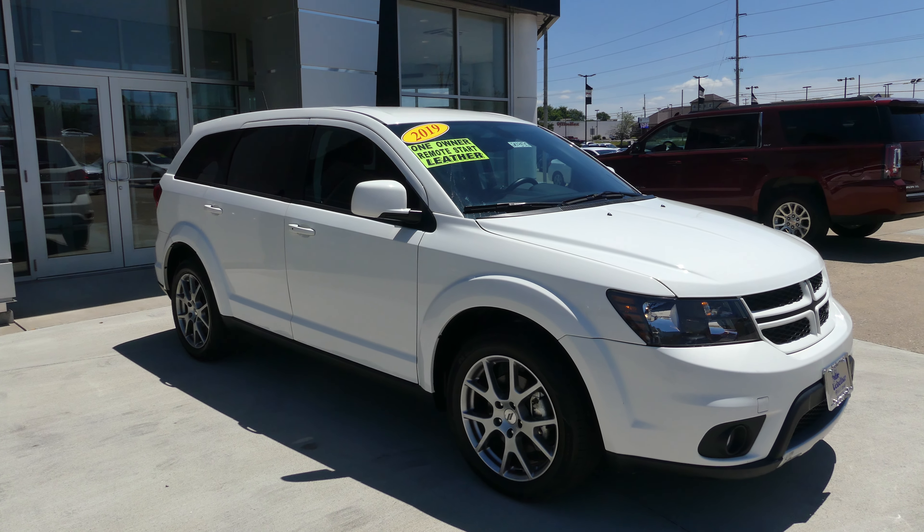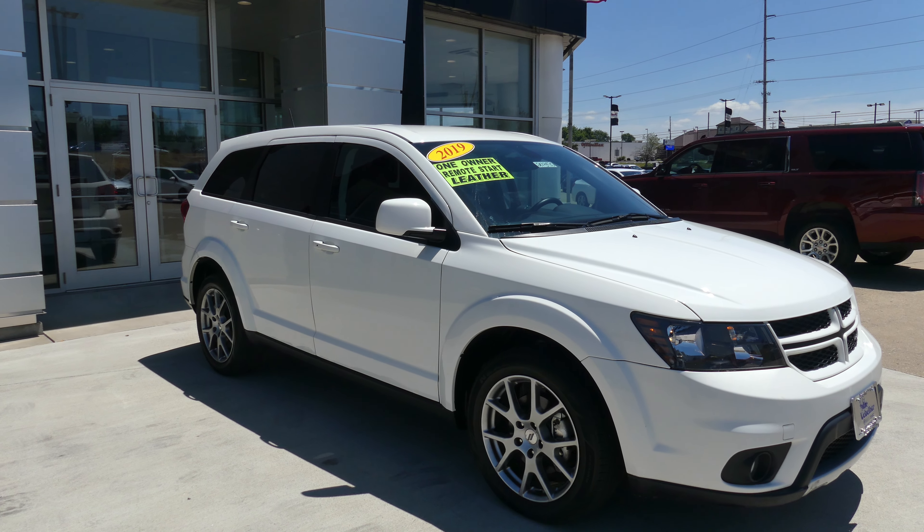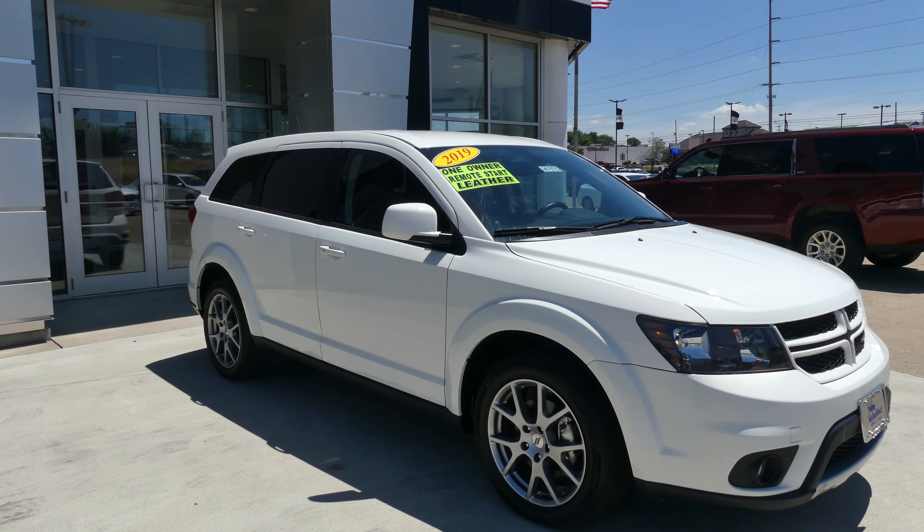Hello and welcome back to Yubilar Buick GMC online showroom. Today we're going to have a quick look at this 2019 Dodge Journey.